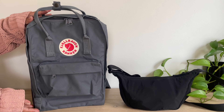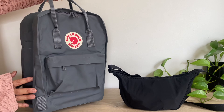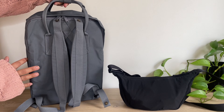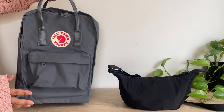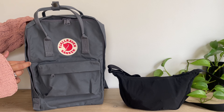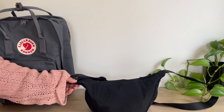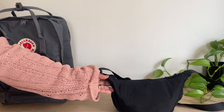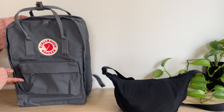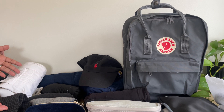For this weekend trip, I will be using this Fjallraven Kanken backpack. This is the 15 inch laptop bag. This will be the first time I'm using this for travel, and hopefully if all goes well, I will be using this only as my travel bag. And then I will be using the Uniqlo bag — you guys are familiar with this. So let me go ahead and show you what I will pack. Here are all of the items that I will be packing into the backpack.